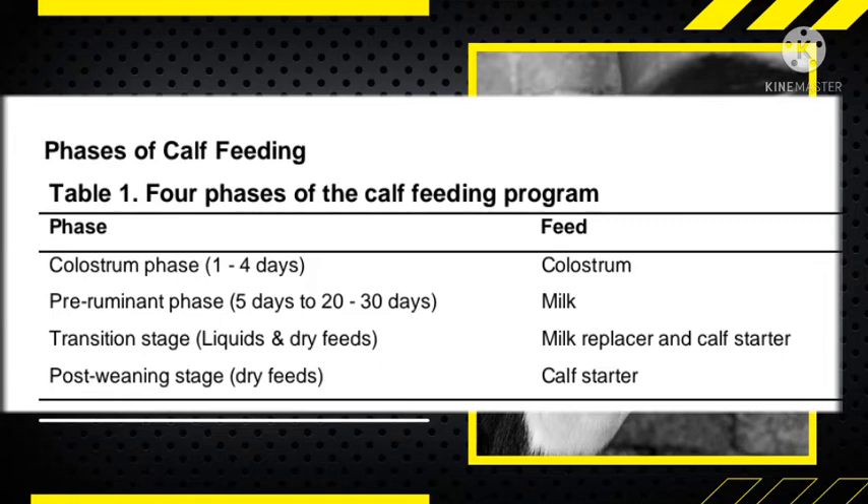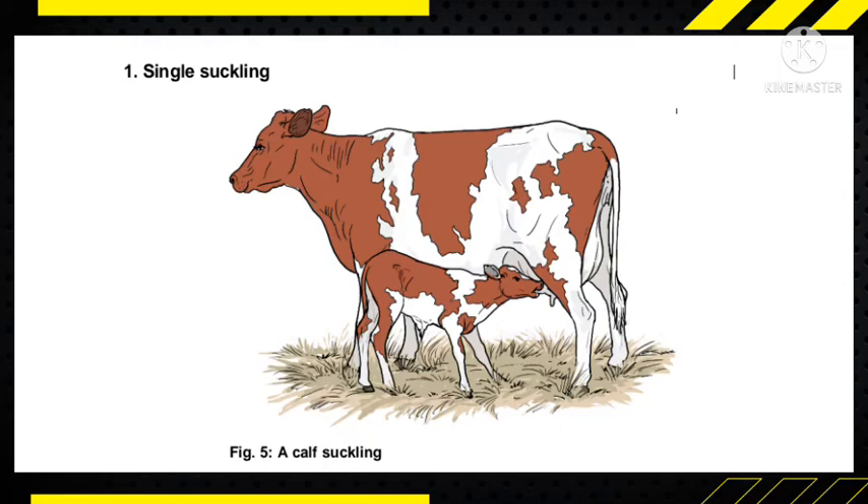Now let's talk about calf feeding methods. The first method is single sucking — you allow your calf to suckle directly from its mother. However, this is not used in commercial dairy farms because you want to separate the calf and cow as soon as possible so that even when the calf is not there, the cow can still let down milk.